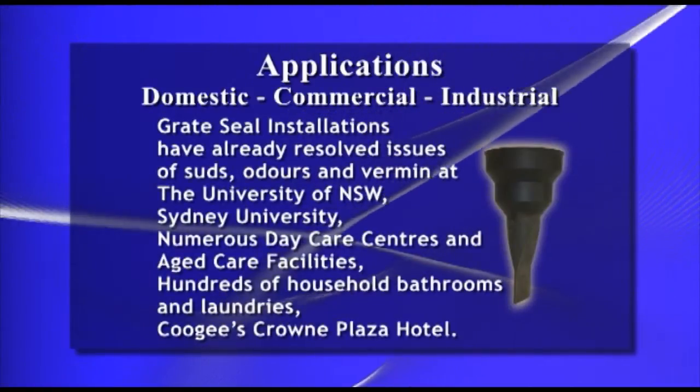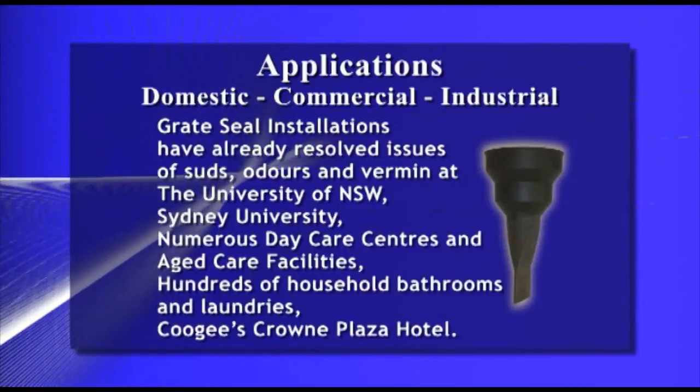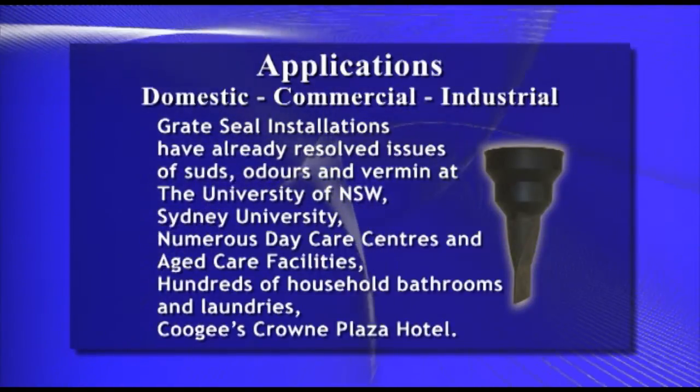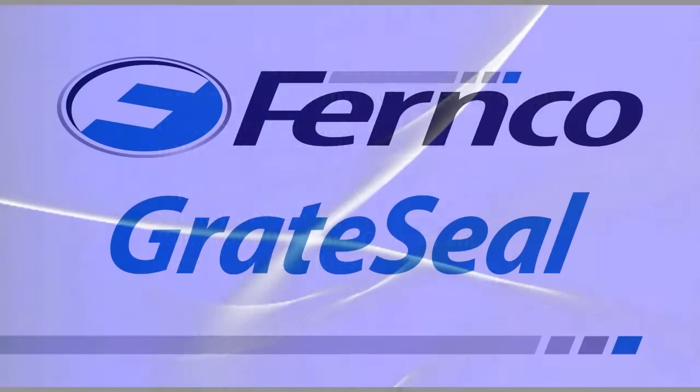Great Seal installations have already resolved issues of suds, odours and vermin at the University of New South Wales, Sydney University, numerous day care centres and aged care facilities, hundreds of household bathrooms and laundries, and Coogee's Crowne Plaza Hotel.